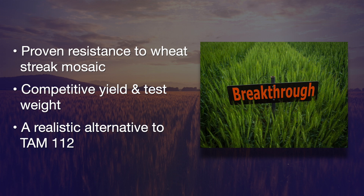Breakthrough also has wheat streak mosaic resistance that happens to come from a related species to wheat called intermediate wheatgrass — which was also the donor of the barley yellow dwarf resistance in Uncharted.